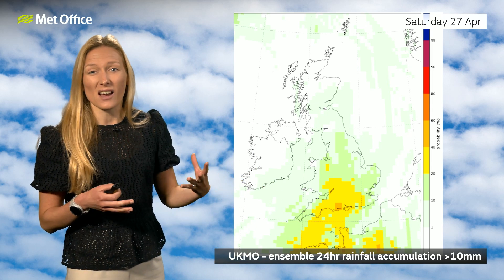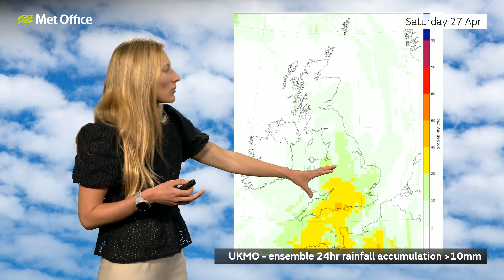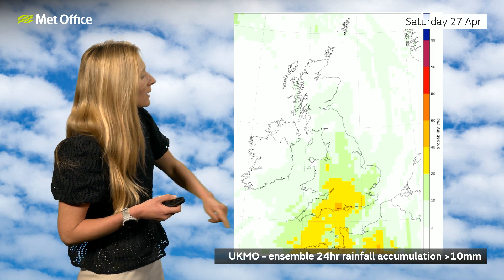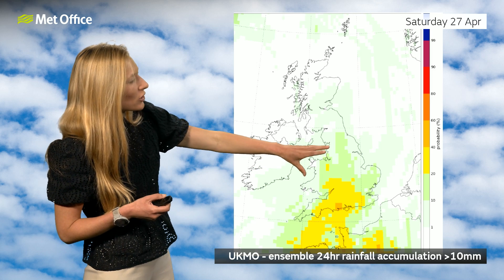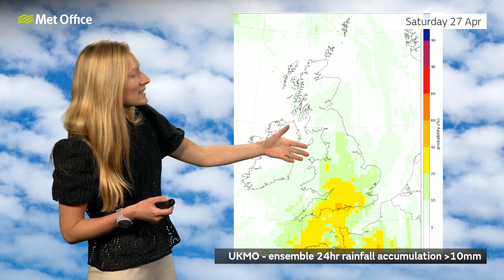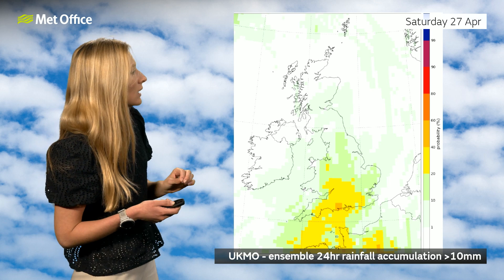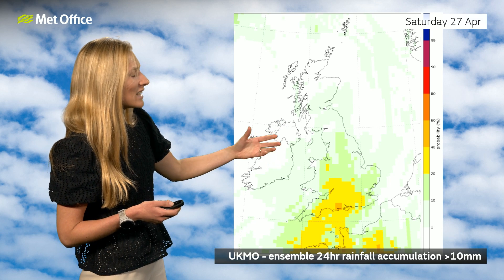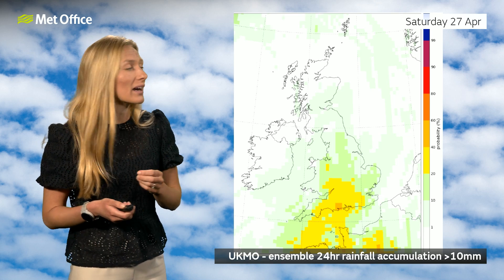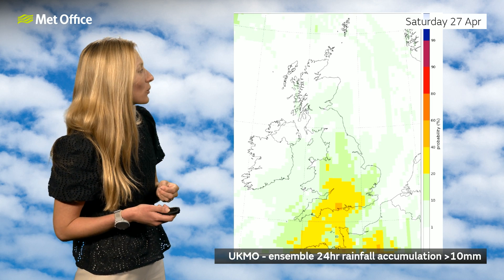Greater than 10 millimetres is enough to bring a significant amount of rain, and you can see the greatest chance of seeing that amount — where we've got the brighter yellows — is across many southern areas of the UK, as far north as about southern Wales. There's also a chance that rain could push up into much of Wales and parts of northern England. If it did that, it would also bring the risk of thunderstorms on Saturday afternoon across the south coast. There's a very low chance of seeing any of that rain across Northern Ireland and Scotland, so though you can't entirely rule it out, it's quite unlikely you'll see any significant rain — probably still a fairly fine day on Saturday across northwestern areas.